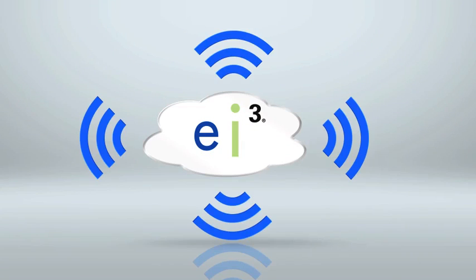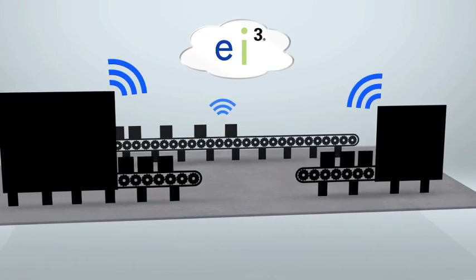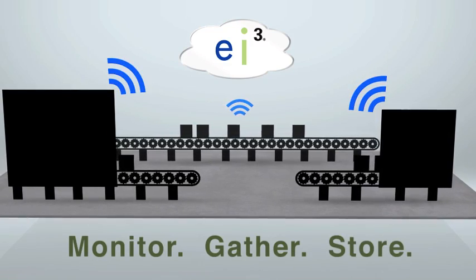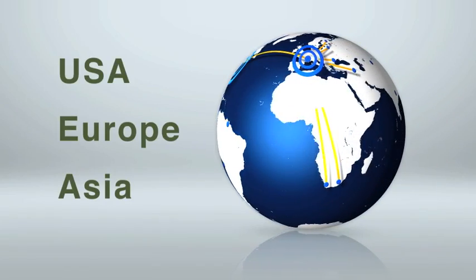Here's how EI3 works. EI3's network connects to Bob's facility. Then the platform uses standard protocols to monitor machines, gather data continuously, and store it securely within EI3's network of computing equipment located in data centers around the world.